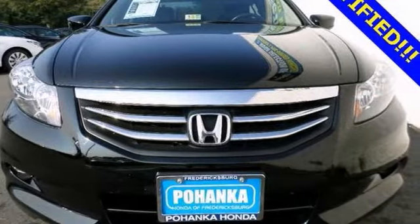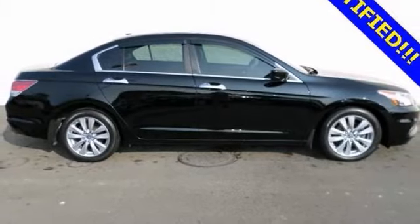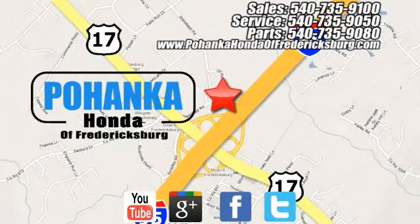And with a navigation system and a backup camera, it won't be here long. Come take a look. Pohanka Honda of Fredericksburg is a great place to buy a car, conveniently located at 60 South Gateway Drive in Fredericksburg.